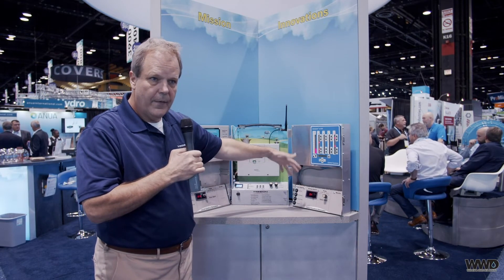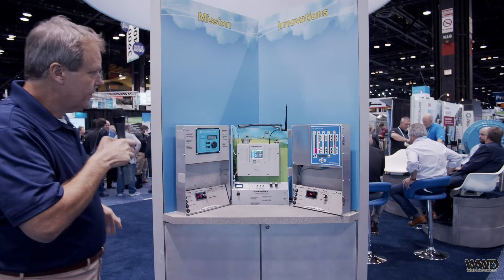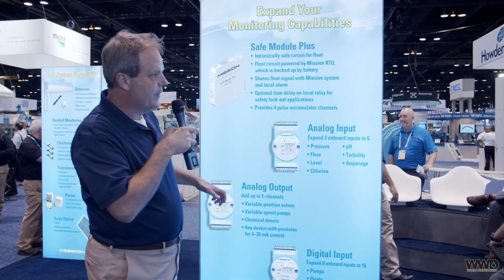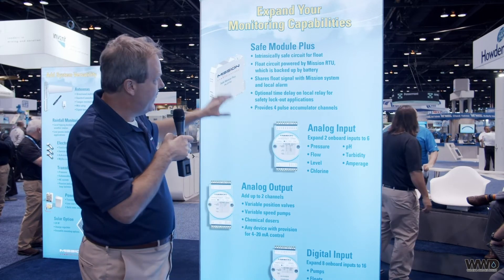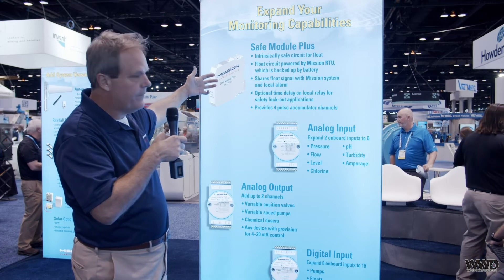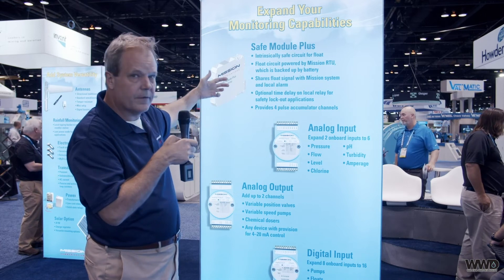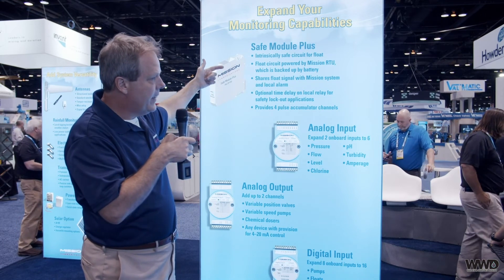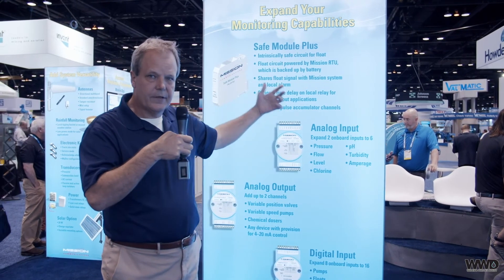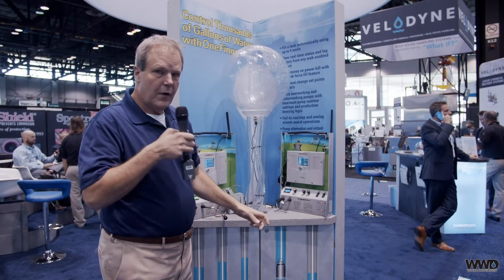We also now support the Multi-Trode Multi-Smart. Along with that, we're showing an additional expansion module. The MyDrill RTU has always supported expansion modules, but now we've added one that supports an intrinsically safe float input as well as Modbus connection to the RTU, pulse counting input, and an optional time-delayed interposing relay that facilitates installation of complicated lift stations and small water systems.